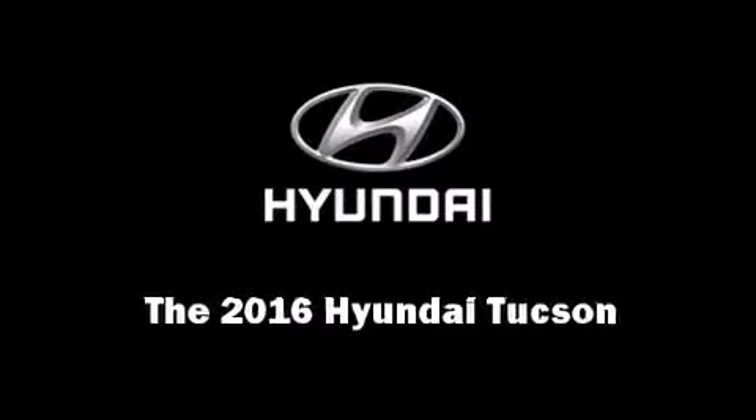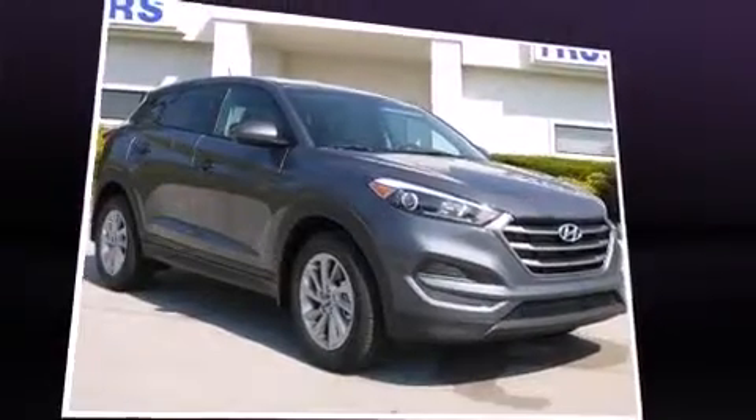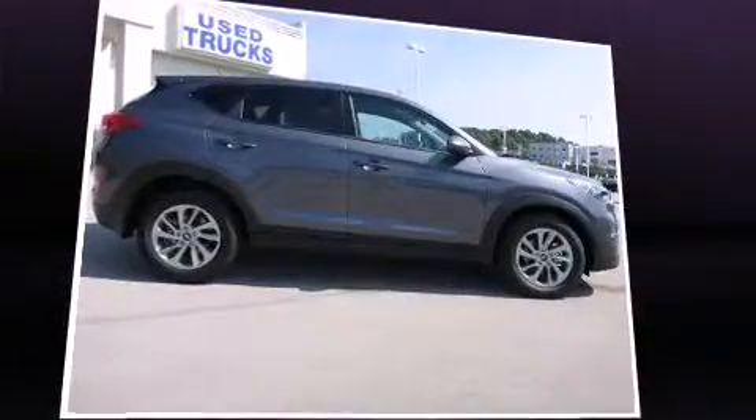Introducing the 2016 Hyundai Tucson. It features an automatic transmission, front-wheel drive, and a two-liter four-cylinder engine.